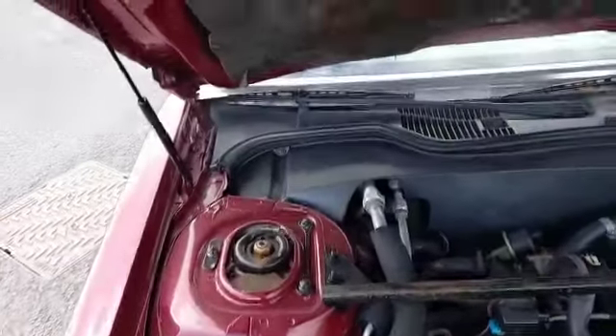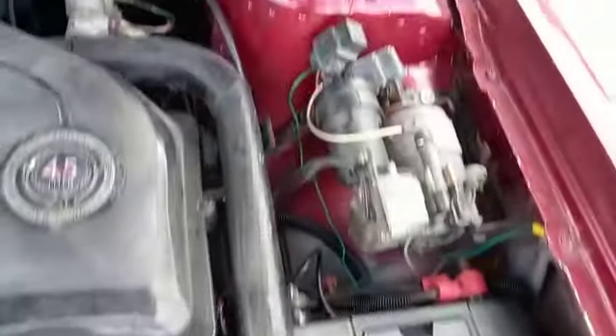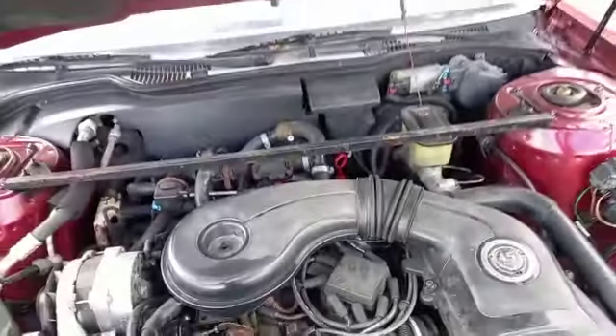Lovely in there, look — painted inner wings and bits and pieces. Proper job. So there you go. As I say, it starts on the button, it sounds lovely. So I would urge you to come down, have a little look, see what's there and what isn't. Okay, thank you.